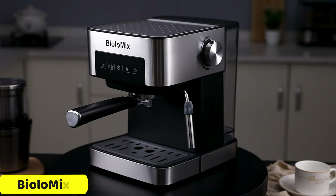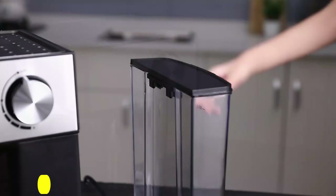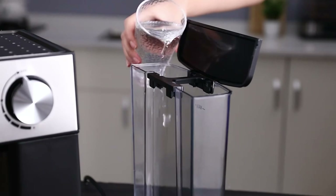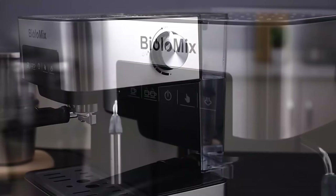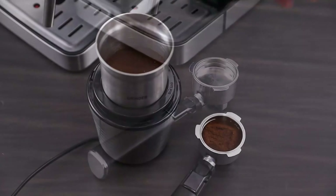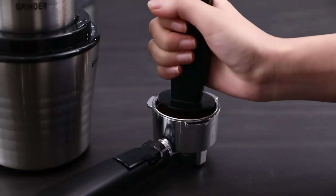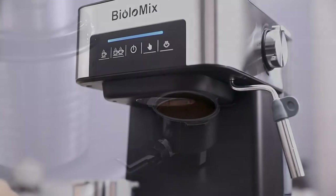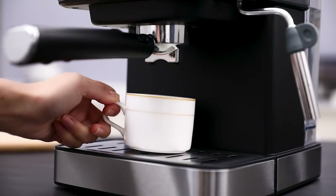Number 1: Biolomics Espresso Machine. The Biolomics Espresso Machine is a sleek and stylish espresso maker that brings the cafe experience to your home. It operates at 220V-240V, providing a reliable power supply for your brewing needs. Crafted from high-quality stainless steel, it exudes elegance and durability. The machine's primary function is to brew the perfect espresso, delivering rich, aromatic shots that will delight your taste buds.